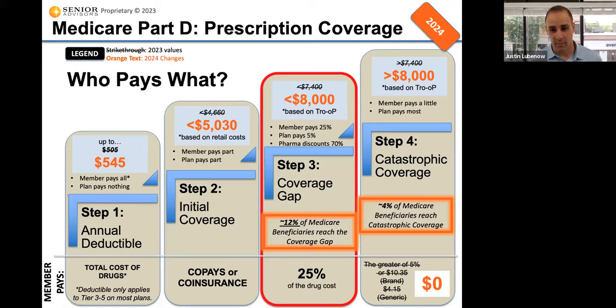The first step is the deductible. Next year, in 2024, the maximum deductible is increasing from $505 to $545. It's possible that these drug plans can have a zero deductible, a $200 deductible, all the way up to $545. That's the maximum for 2024, so there's a slight increase from this year going from $505 up to $545.